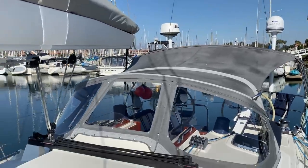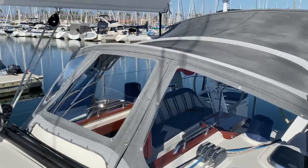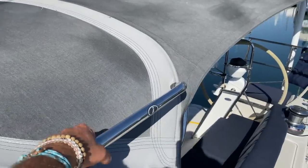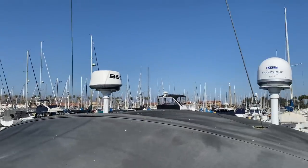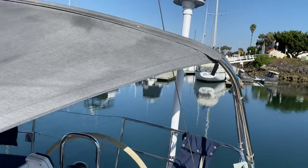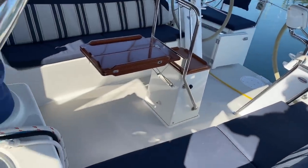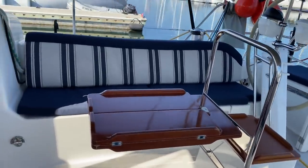As we move our way back aft, we have the Iverson Dodger connector and Bimini, built-in stainless steel grab handles, the B&G radar, and the KVH LTE-1 system off of that pole back there. Going into the cockpit, I just want to give you a nice perspective of this.